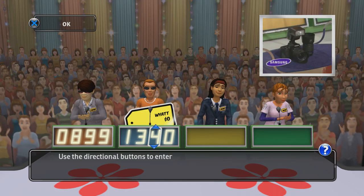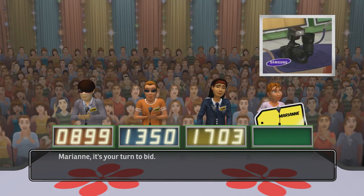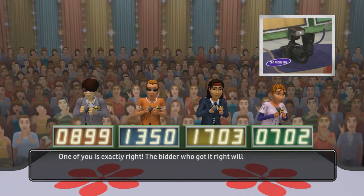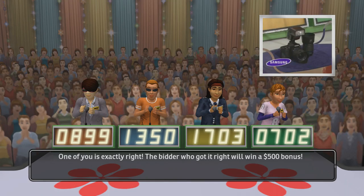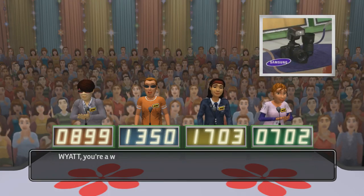What is your bid? One of you is exactly right. The bidder who got it right will win a $500 bonus. This item's actual retail price is... Come up on stage!